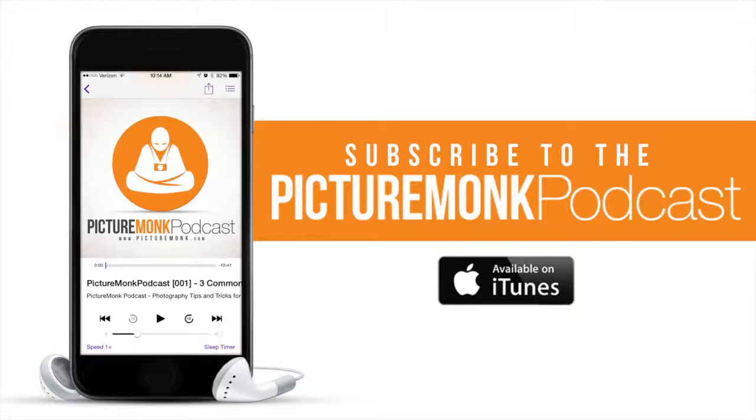Speaking of reviews, if you do like the podcast or if you don't, it doesn't matter — just go review it. I don't care if you give me a one star or five star. It lets me know what I can improve on and what you do like. Head over to picturemonk.com/podcast and that'll redirect you to iTunes where you can leave a one star or five star review and just let me know what you think so far.